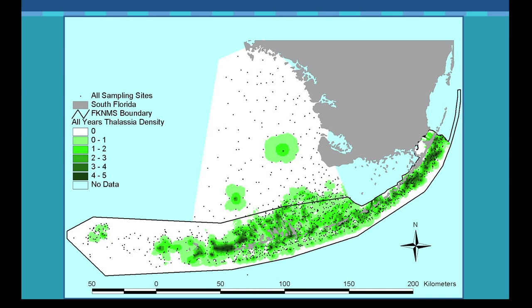I mentioned seagrasses — Jim Forkren from FIU calls this the seagrass sanctuary, not the coral reef sanctuary. Seagrasses are extremely important to this area.